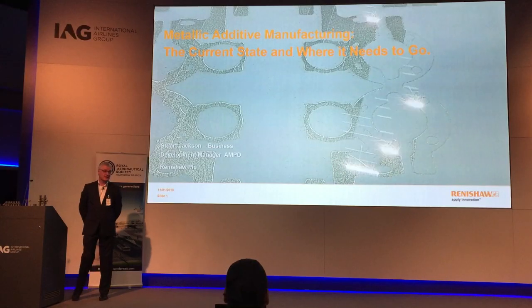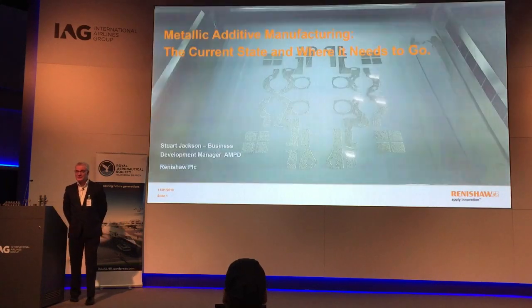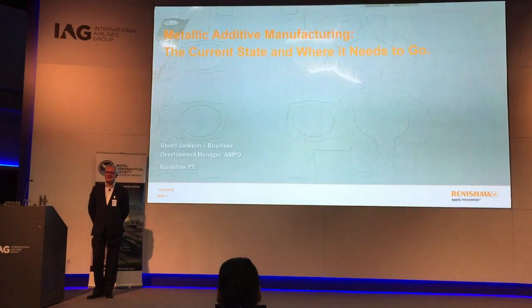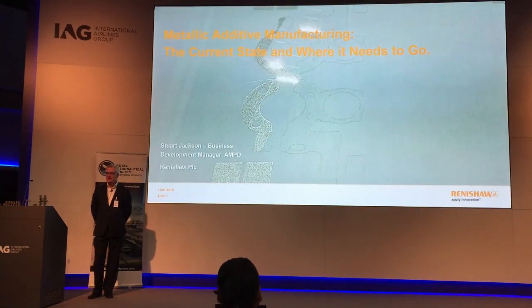Thank you for the invitation. Hopefully the presentation is of interest to you. I'd probably like to start off first by asking the question: who knows anything about 3D printing or additive manufacturing?